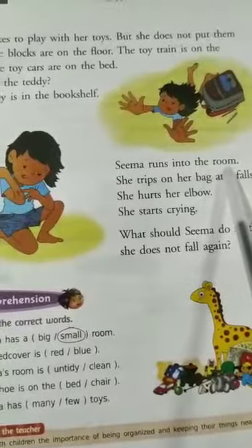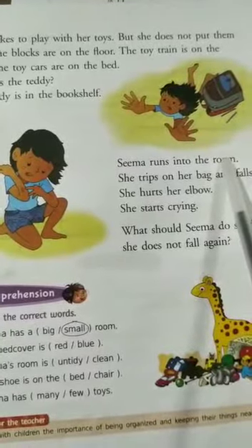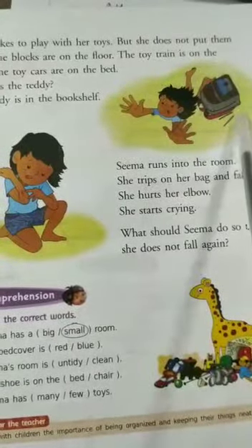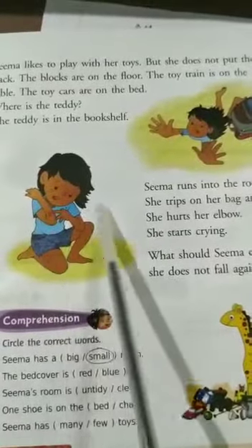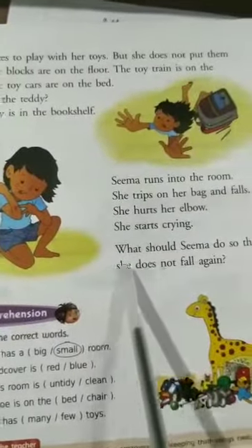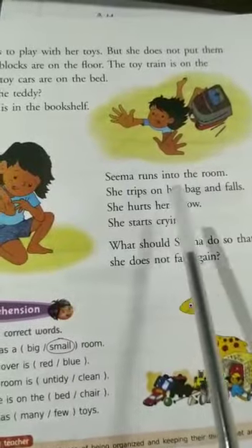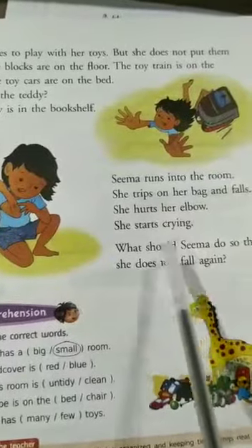Seema runs into the room. She has gone out for some work and now she is coming back running. She trips on her bag and falls. She trips and has fallen down. She hurts her elbow. Can you see her elbow? The blood is coming out. Now she starts crying. What should Seema do so that she does not fall again? Seema should keep her things at a proper place. She should keep her room clean. Now she is going to keep her things clean.